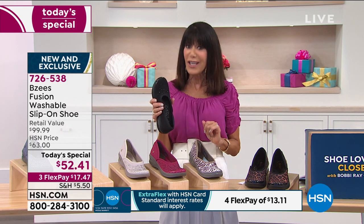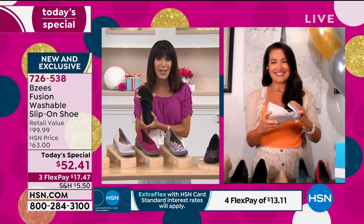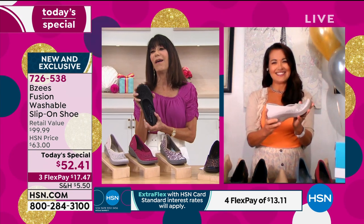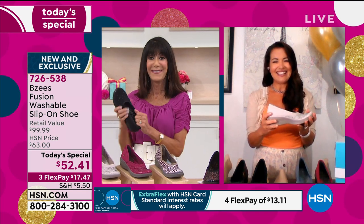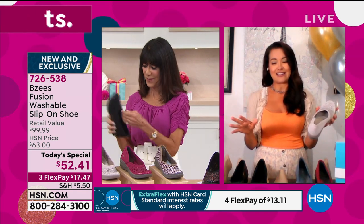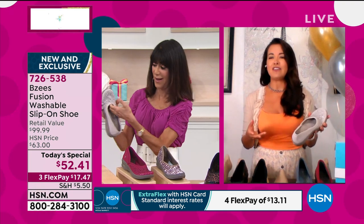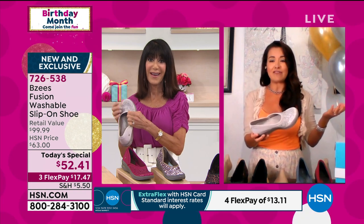There's like no break-in period. The second you step into them, you're like, oh my gosh, this is what my feet have been looking for forever. It's the answers to your prayers. I've beat my feet up, ladies, with high heels, trying to find a really pretty shoe to make me look glamorous and fashionable.